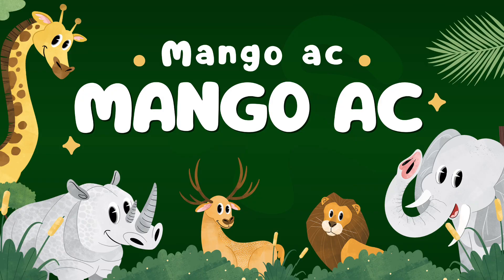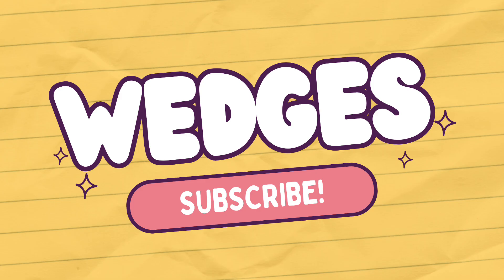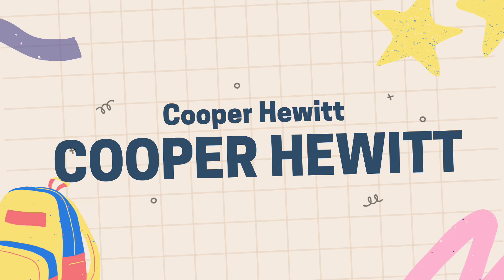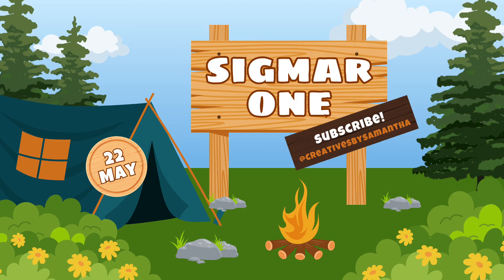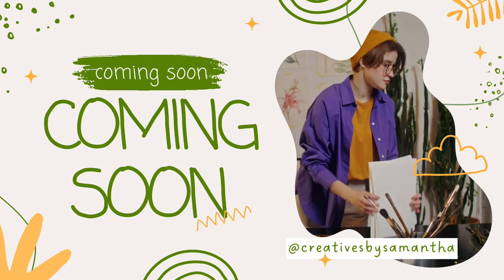And that's it. These kid-friendly fonts in Canva are perfect for fun, creative projects. Let me know your favorites in the comments down below. And don't forget to like, subscribe, and turn on notifications for more design tips. Thanks for watching, stay blessed, and see you soon. Bye for now.